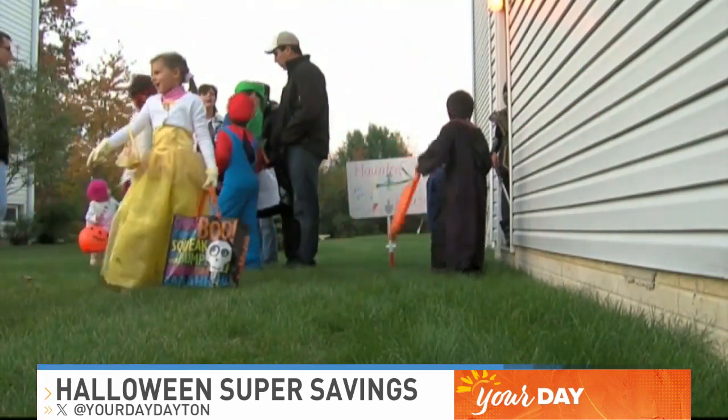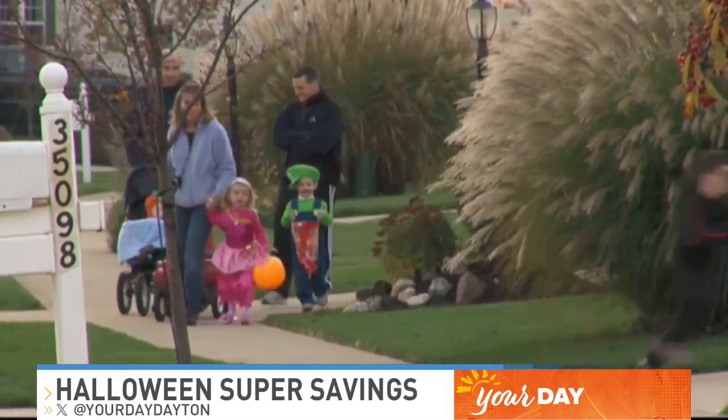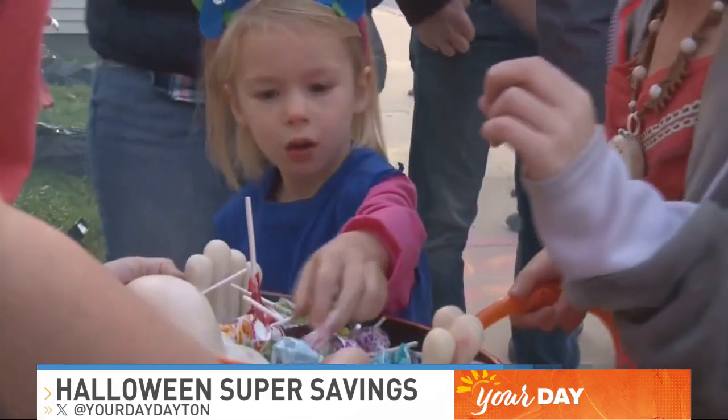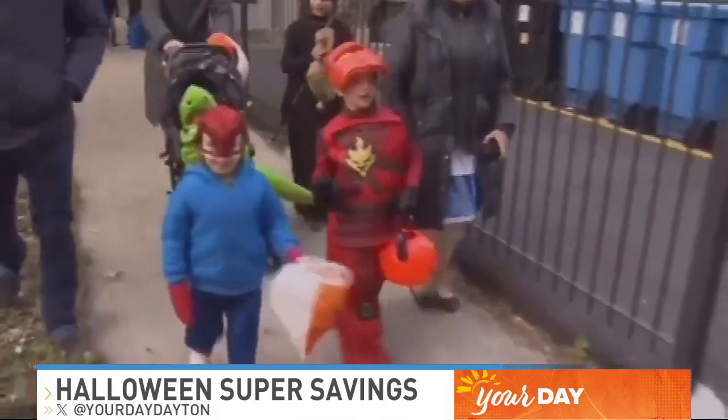Very retro — and then pull out your brightest pink outfit and go for that Barbie theme. It's all the rage this season. And if making your own costume feels a little too overwhelming, try costume swapping with a friend to change it up without having to spend money.